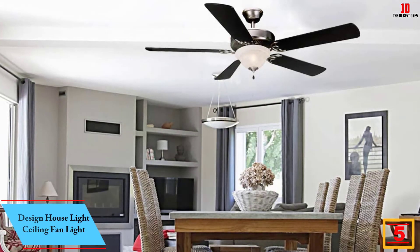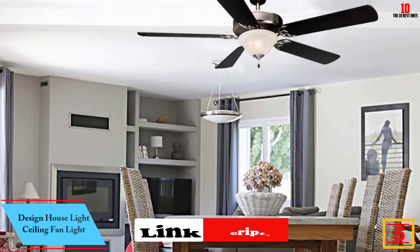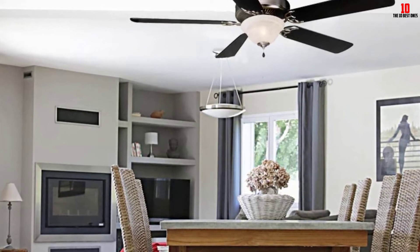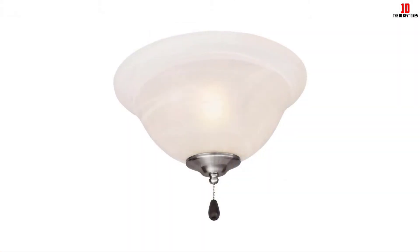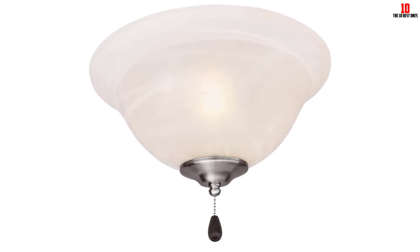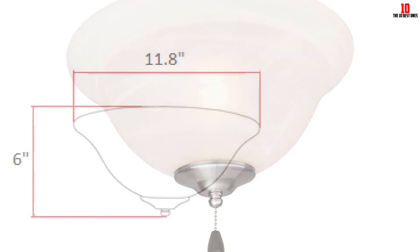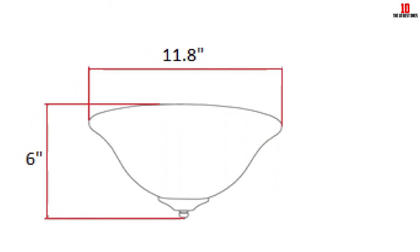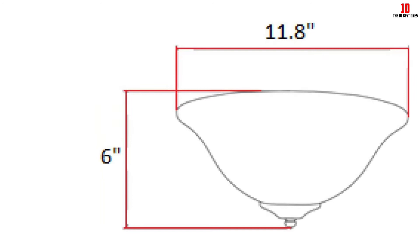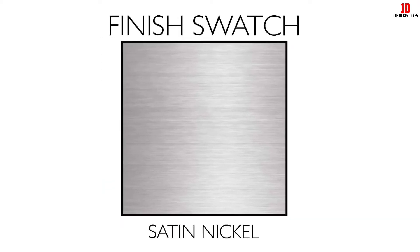At number 5, we have the Design House Light Ceiling Fan Light. You can use this product with a light kit-adaptable ceiling fan. It is easy to install as it comes with a quick setup guide and all the necessary mounting hardware. The modern look of this product blends with most new and existing ceiling fans. It is specifically designed for use with fans featuring a one-half-inch threaded center post, and features an oil-rubbed bronze finish for extra elegance. This is a fully tested and certified product. It comes with a 10-year limited warranty giving you peace of mind.